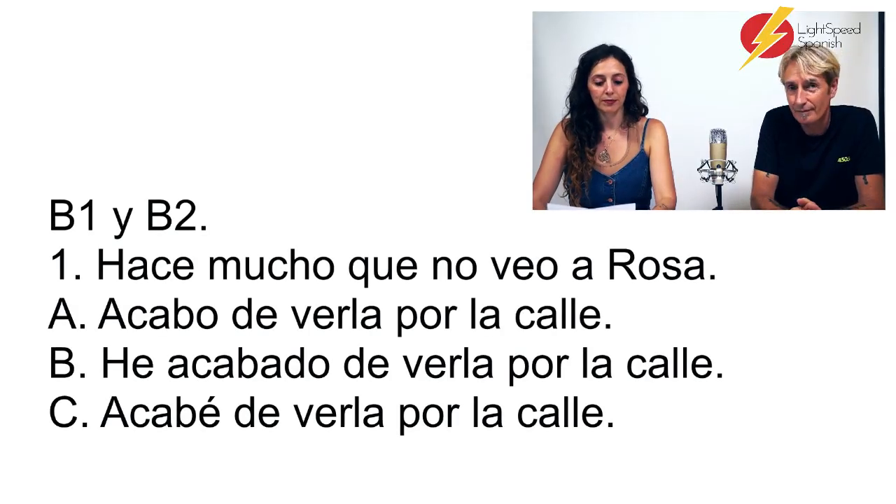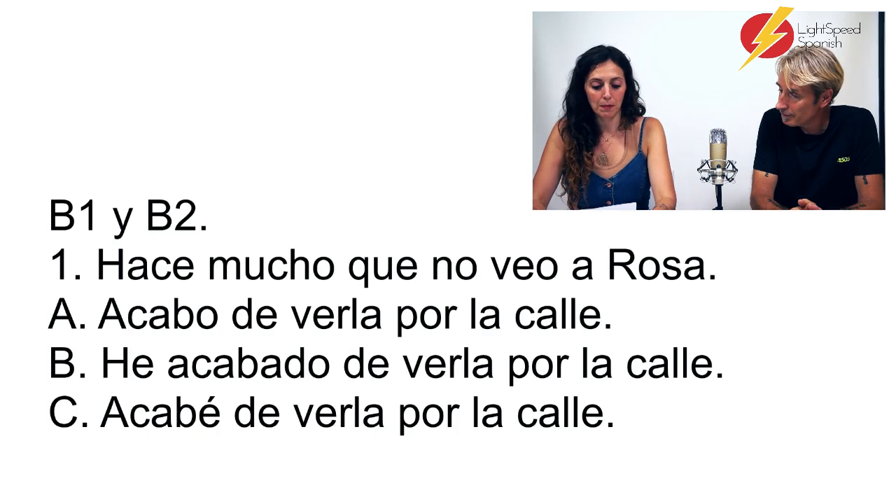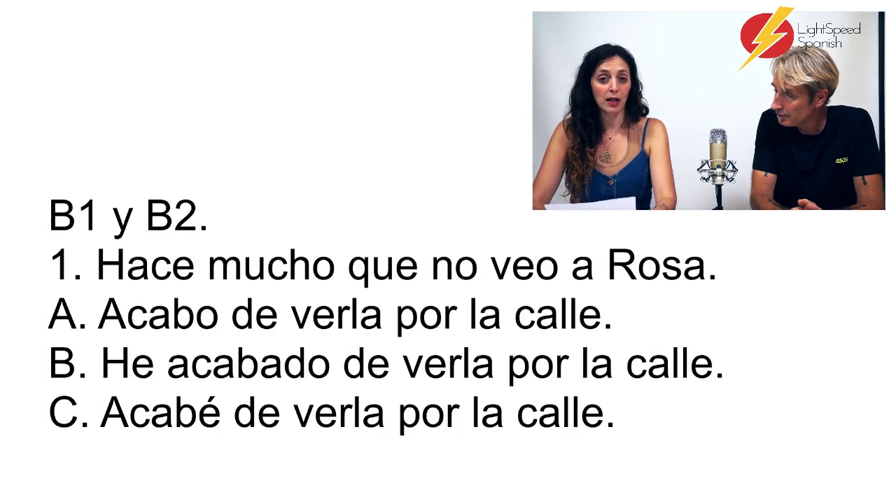Número 1. Hace mucho tiempo que no veo a Rosa. A: Acabo de verla por la calle. B: He acabado de verla por la calle. C: Acabé de verla por la calle.